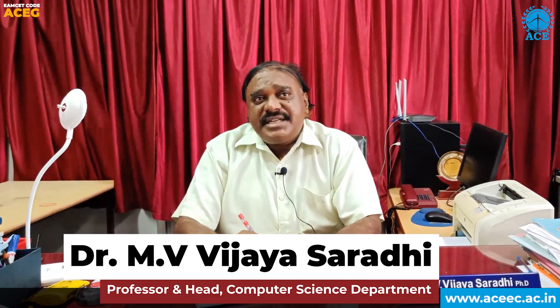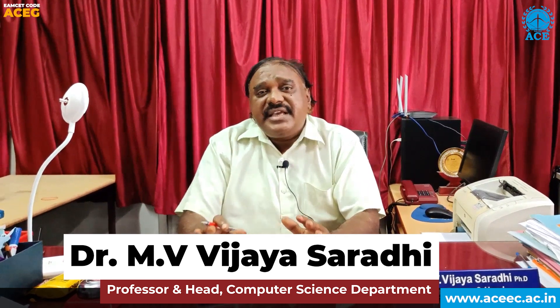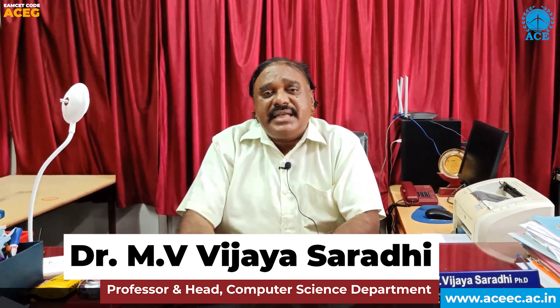In our computer science engineering department, we are encouraging and motivating our students towards the certification process. For example, NPTEL — National Program on Technology Enhanced Learning. Since first year to fourth year, we are encouraging and insisting students to write the NPTEL certifications along with their regular subjects.